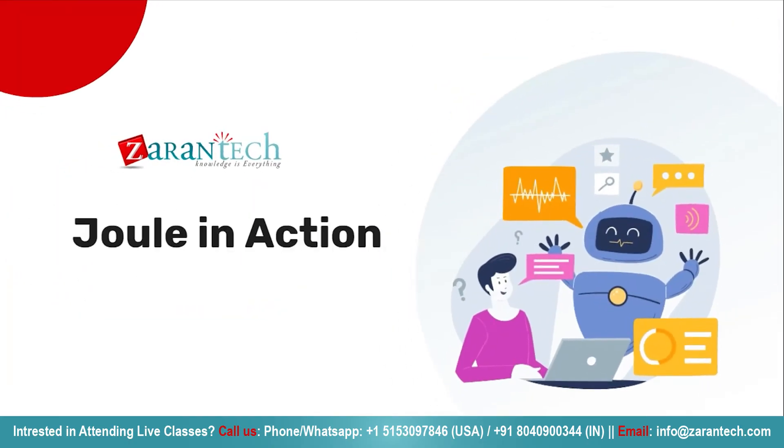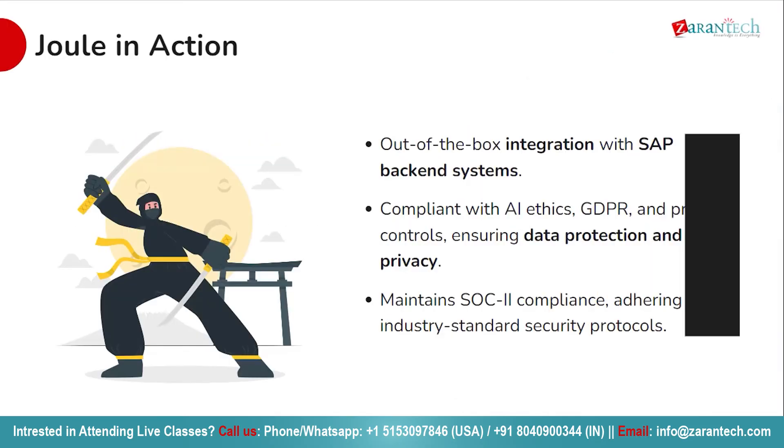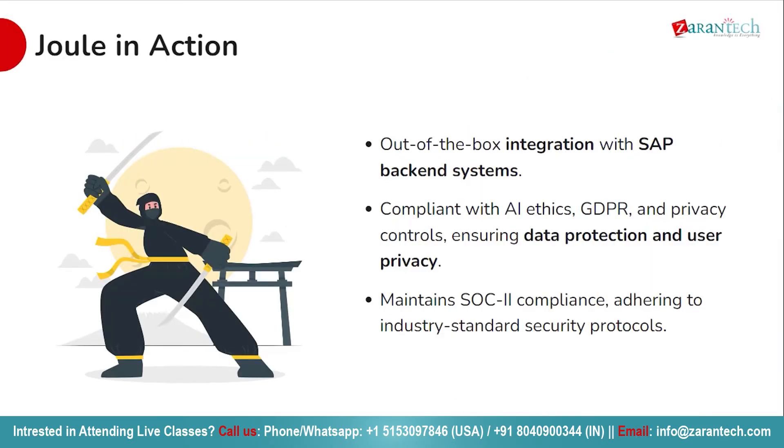Now it's time to witness Joule in action. Joule effortlessly simplifies complex tasks, providing intelligent assistance every step of the way. Observe as Joule seamlessly navigates through integrated processes, leveraging its advanced capabilities to tackle challenges with ease. From automating tedious tasks to providing real-time insights, Joule demonstrates its power in enhancing efficiency and productivity. Watch as Joule interacts with SAP systems, delivering accurate and timely responses and optimizing workflows to streamline operations.